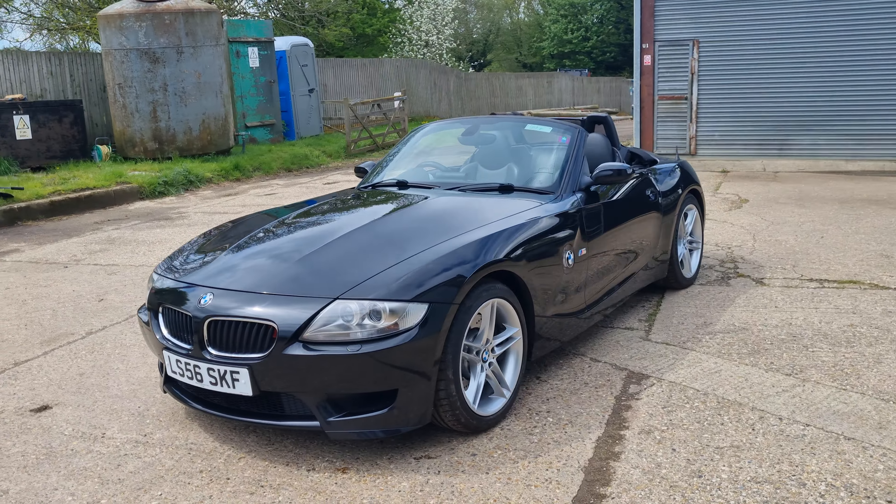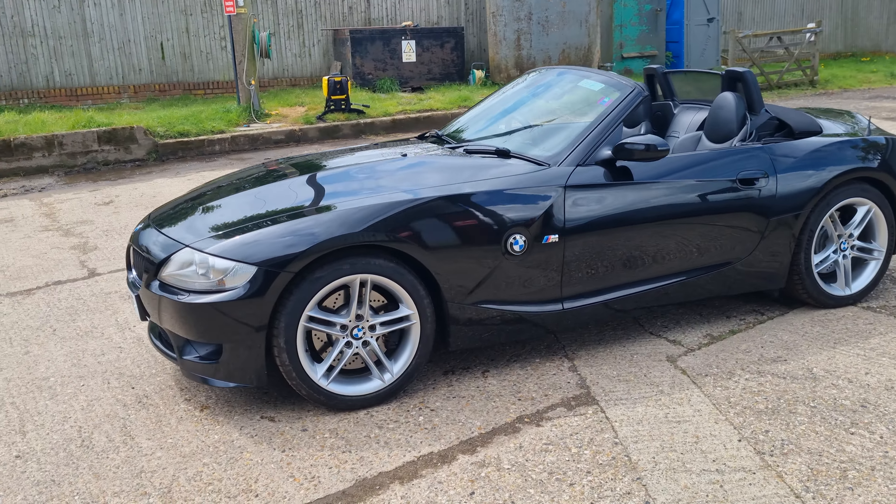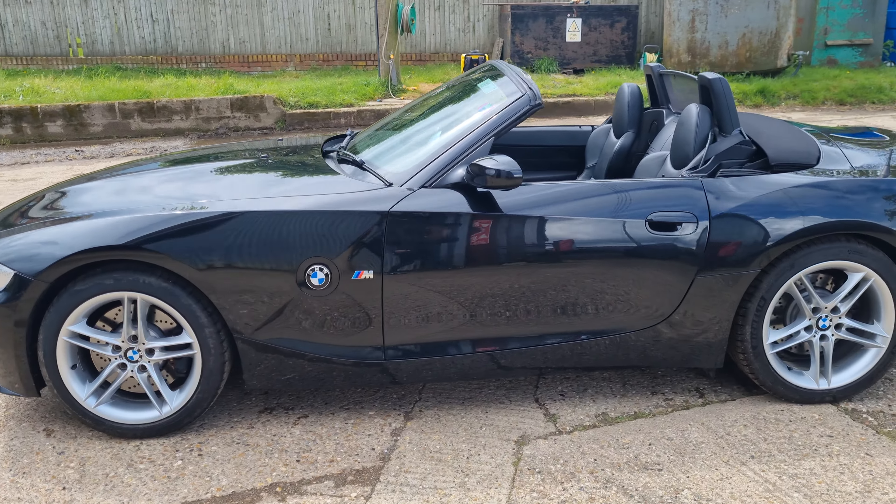We've got the original as well, but it transformed the noise. It sounds like a CSL, which if you've ever been in one, you know they sound fantastic.